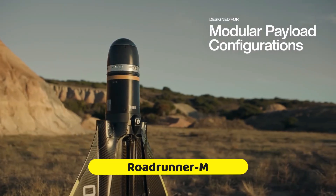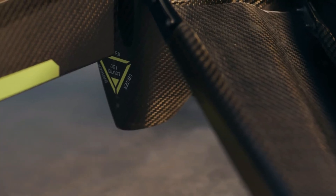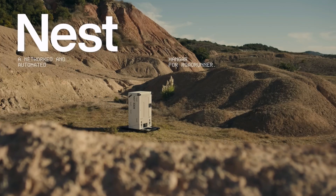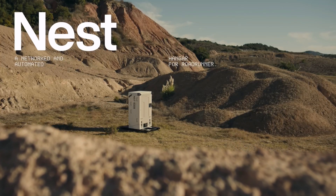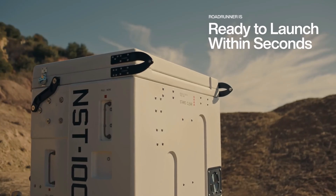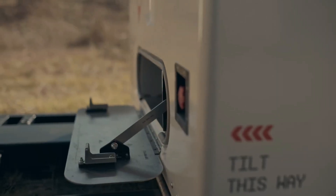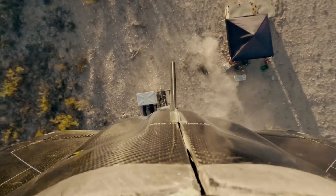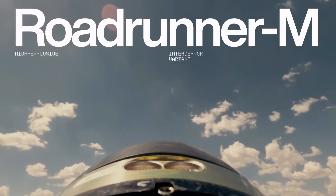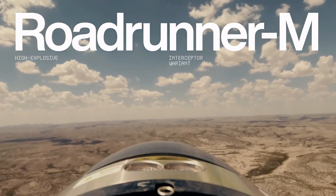Roadrunner M. The Roadrunner M is an innovative autonomous air vehicle included in modern ground-based air defense systems, featuring vertical takeoff and landing capabilities and the ability to be reused. Its twin turbojet engines allow it to reach high subsonic speeds while maintaining exceptional maneuverability. With lightning speed, the Roadrunner M can launch, detect, intercept, and destroy aircraft threats. It is a cost-effective option because it can return to base safely for reuse if interception isn't necessary.